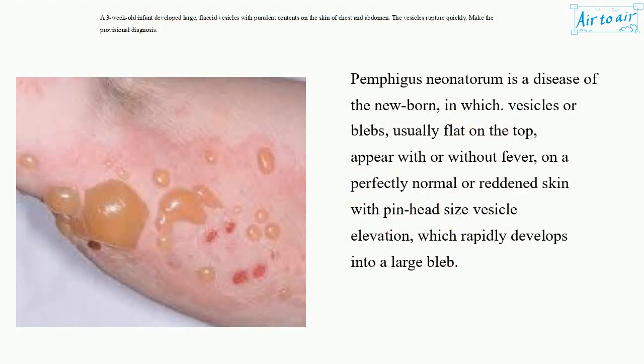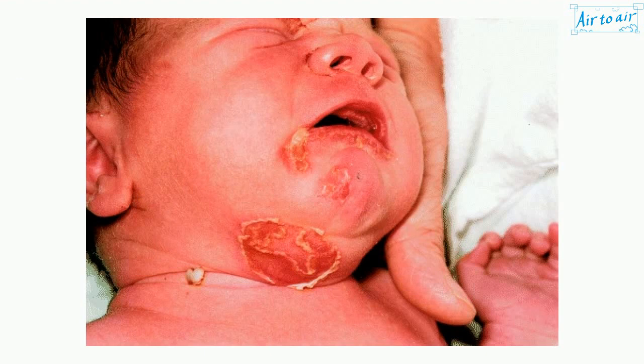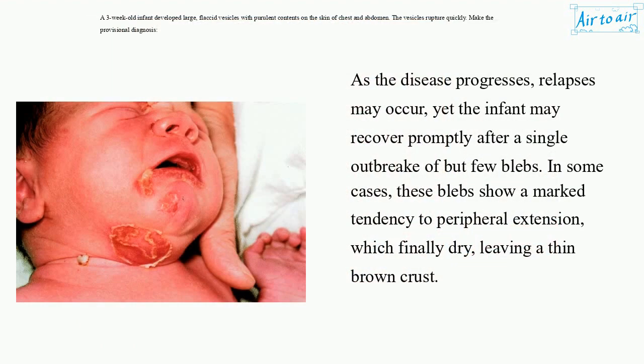Pemphigus neonaterum is a disease of the newborn in which vesicles or blebs, usually flat on the top, appear with or without fever on a perfectly normal or reddened skin, with pinhead-size vesicle elevation which rapidly develops into a large bleb. As the disease progresses, relapses may occur, yet the infant may recover promptly after a single outbreak of but few blebs. In some cases, these blebs show a marked tendency to peripheral extension, which finally dry, leaving a thin brown crust.